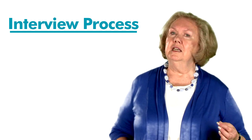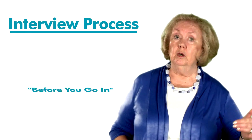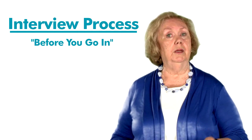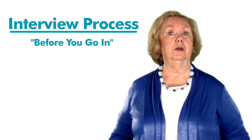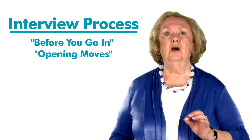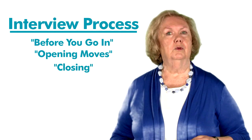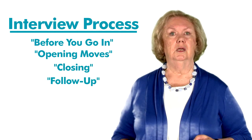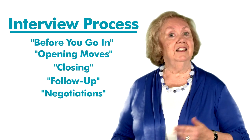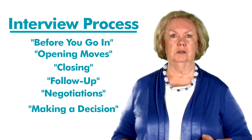The Kentucky Office of Employment and Training describes seven phases, beginning with the before-you-go-in phase, during which you should research the employer and obtain opinions from people who may work there. You'll receive advice on opening moves and how to progress through the interview to the closing. You'll also receive follow-up suggestions, points to prepare for negotiations, and finally, guidelines for making a decision to ensure that you make the right career choice.